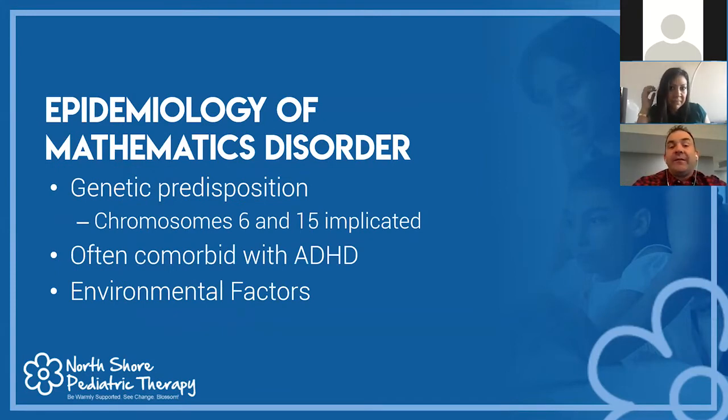The epidemiology of math disorders: there's a genetic predisposition — two chromosomes are implicated — and usually a familial link. If a parent has a math disorder, there's a good chance a child might too. Mathematics disorder is often comorbid with ADHD; studies show 14 to 40% of children with a math disorder have a coexisting ADHD diagnosis. There are also environmental factors to rule out: access to education, poor curriculum, or insufficient exposure to math facts throughout the child's life.